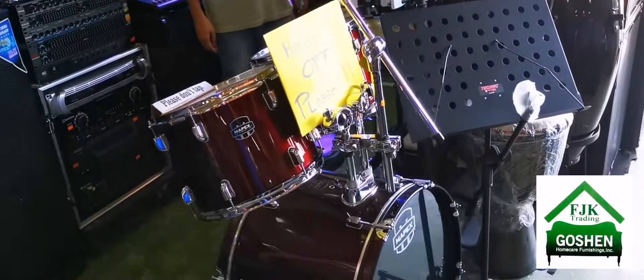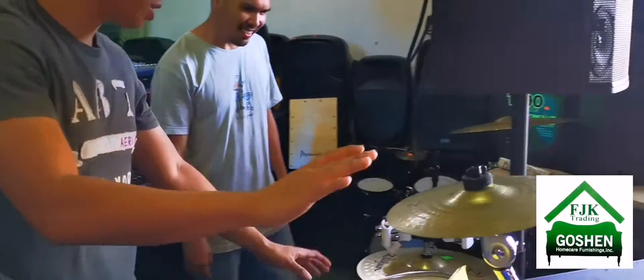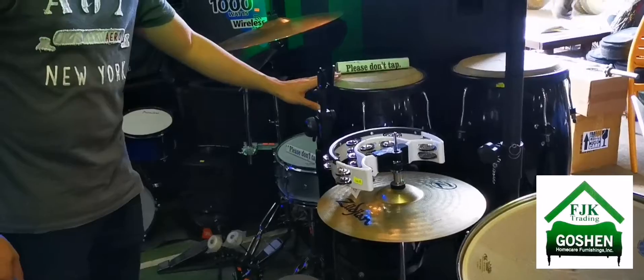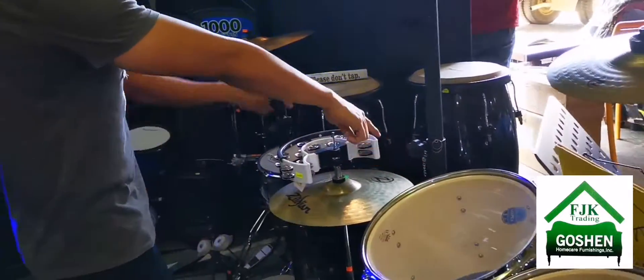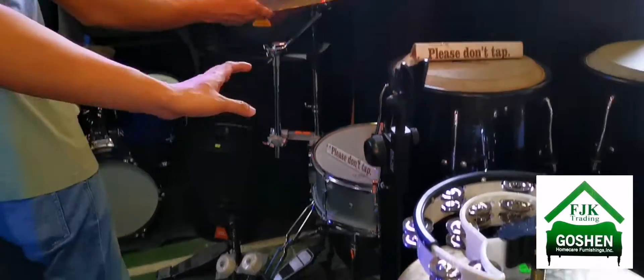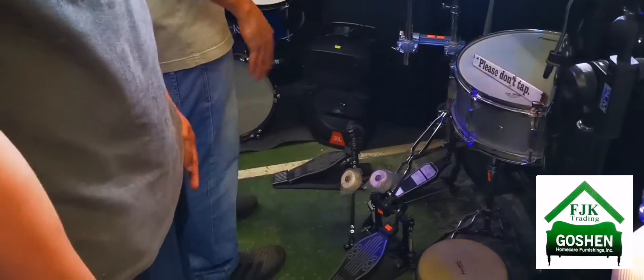We have a Mapex drum, then we have bindihan, simbas, and trappers. We also have percussion — munga, jimbig, bungos, mic style, and robotics.